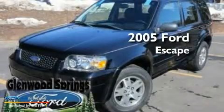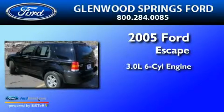This is a 2005 Ford Escape. It features a 3.0-liter six-cylinder engine, a four-speed automatic transmission, and four-wheel drive.